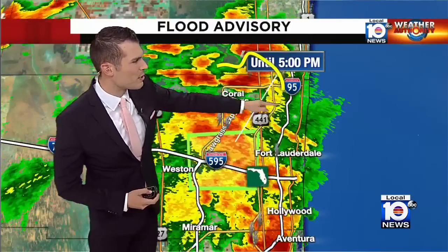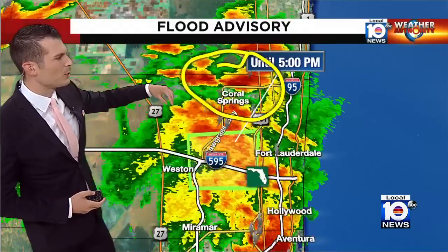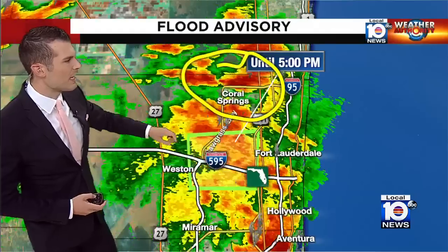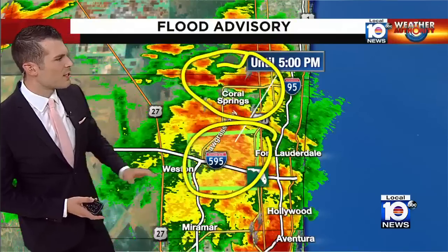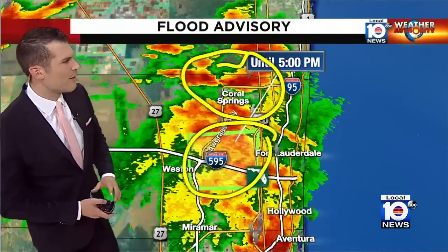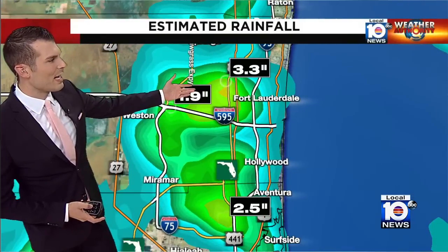Most of these thunderstorms over the last couple of hours have been in Broward County. I'm watching the Parkland-Coral Springs area where we're getting the latest thunderstorm to really bubble up — it looks pretty strong up there, though nothing severe at this time. Farther to the south, we have a flood advisory out for Plantation, Sunrise, and Lauder Hill, including Davey and parts of Southwest Ranches. Rainfall totals in these areas: three to four inches of rain, and a lot of that came in a short period of time — that's why we have that flood advisory in place.